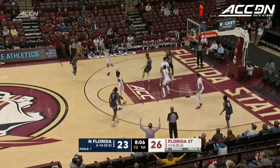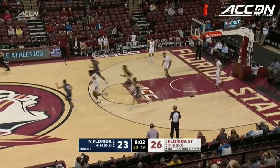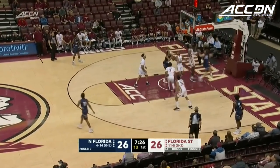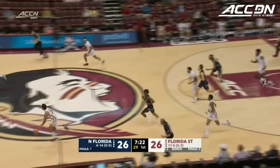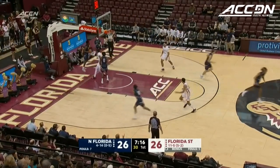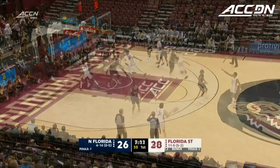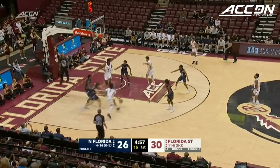Evans got a hand in there, tried to strip it. Back out top. Adedoyan lines another one up, and we're tied at 26. Berenbaum driving with the right hand, couldn't get it to go. Parker tried to clean it up, could not do so. Back the other way comes Matthew Cleveland — dribbles to the right, good-looking shot by the freshman, so smooth on that pull-up jump shot.